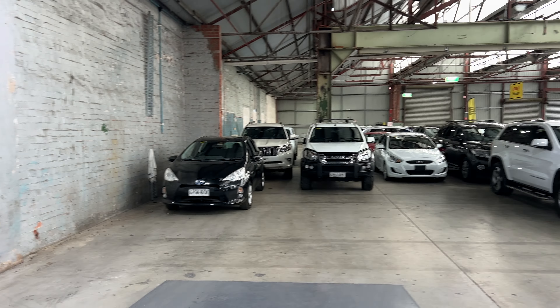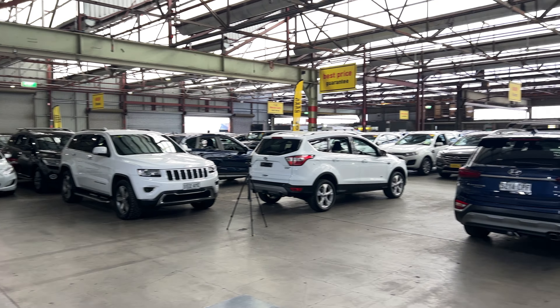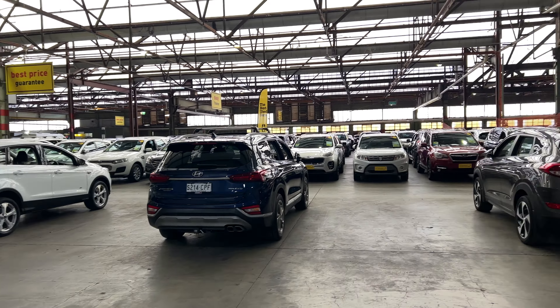If this HiLux isn't for you, we do have over 300 vehicles on the lot, with access to 2,000 vehicles Australia-wide. Hope to see you soon.